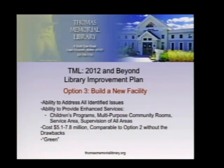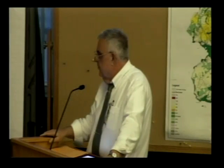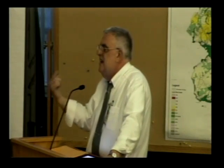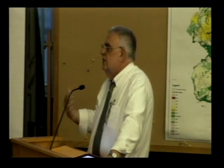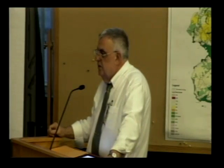The advantages of a new building are that it is able to address all identified issues — all deficiencies handled in one undertaking. Children's programming, multi-purpose community rooms, service areas, supervision, and the structural elements necessary for a library can all be addressed.